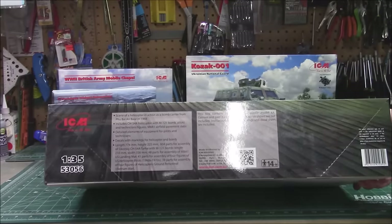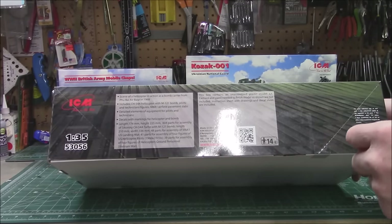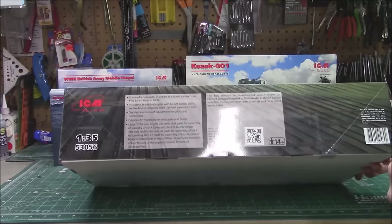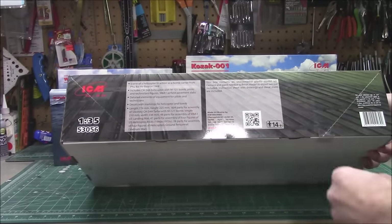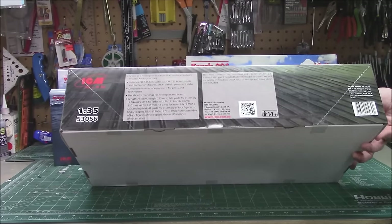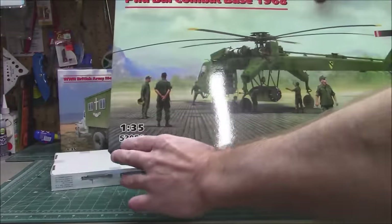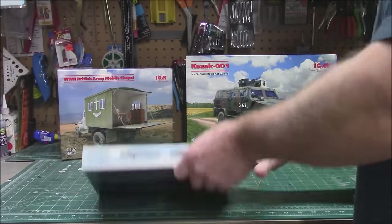It includes the CH-54A helicopter with the M8A1 airfield pavement slabs, the M121 bomb, pilots, and elements of equipment for pilots and technicians. There are 48 parts for assembling four helicopter pilot figures, 39 parts for ground personnel, and a total of 604 parts just for the helicopter — that is insane. This kit is out right now, number 53056 from ICM in Ukraine.